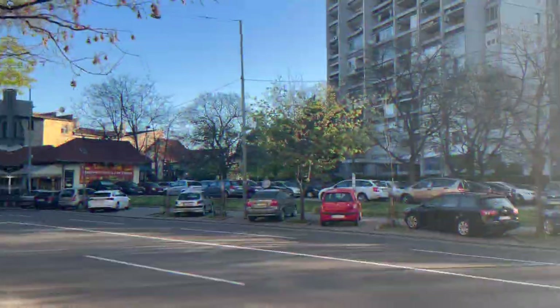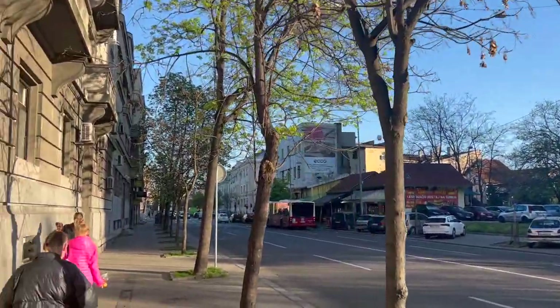We are now on our nice morning walk to training. We are now at the gym and we're going to start our training.